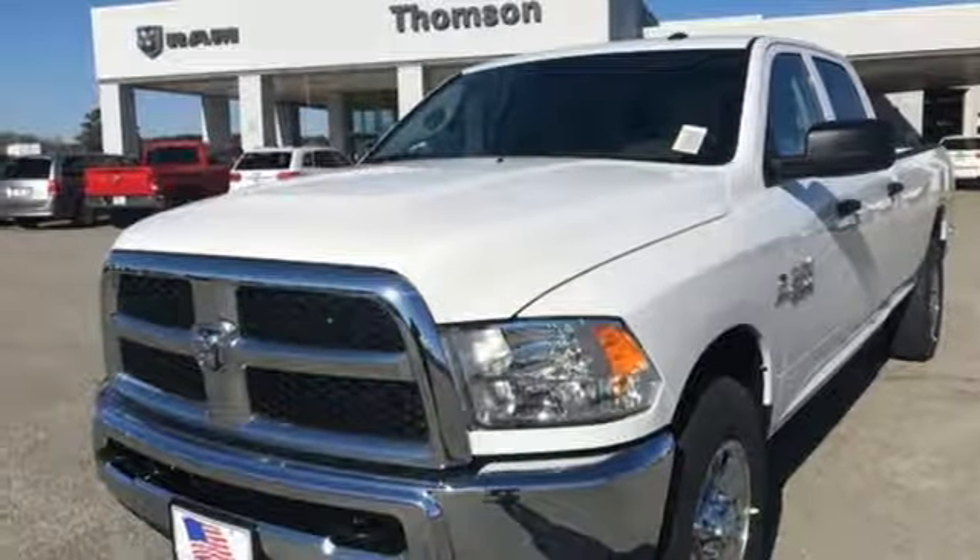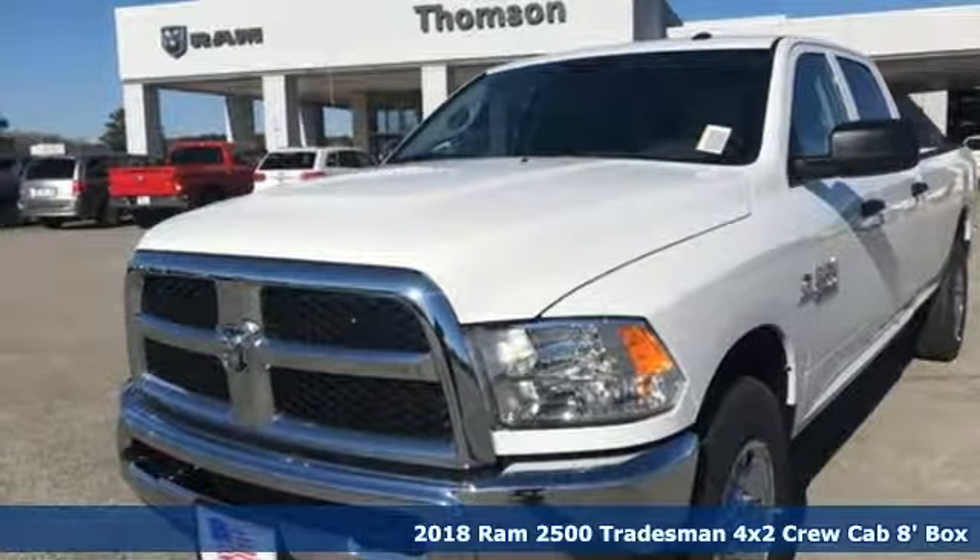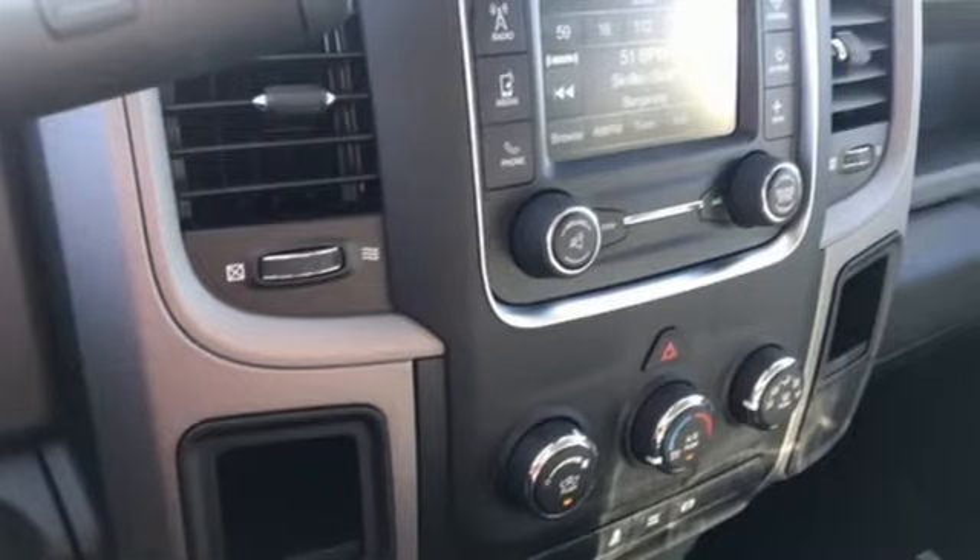Here's a new 2018 Ram 2500. This 2500 makes short work of tough situations — get ready for an impressive combination of features.